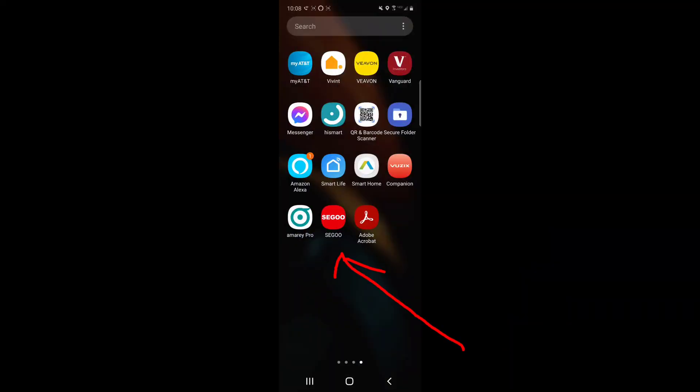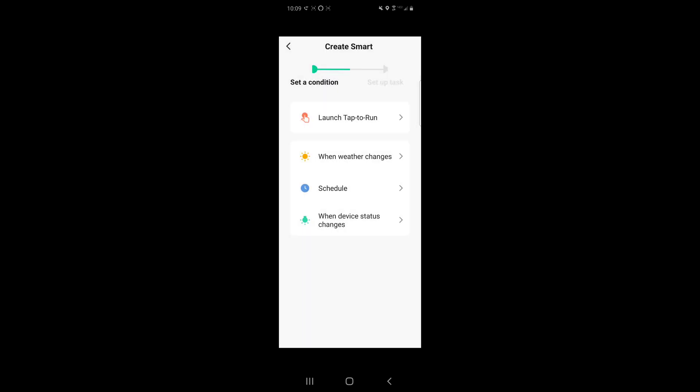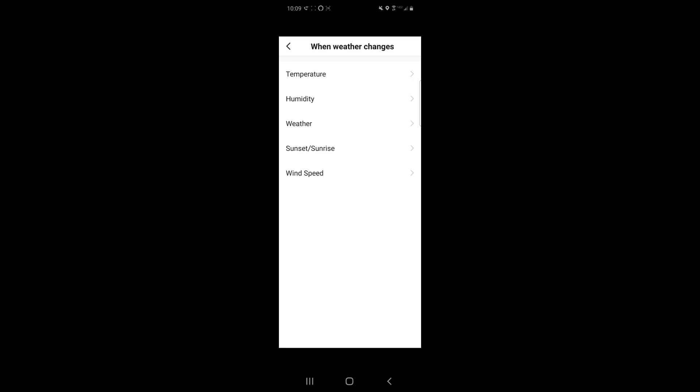Let's check out the Seager app and its features. Once you launch the app, you go to the main menu and can launch into your robot vacuum — if you have multiple, they'll be listed here. Down below you have Home and Smart, which has some really cool features. For example, let's say you have dry weather — once it gets to a certain humidity level, you can actually tell the robot vacuum to go out and pick up dust and debris. You can also set when the robot vacuum goes out based on sunrise or sunset.